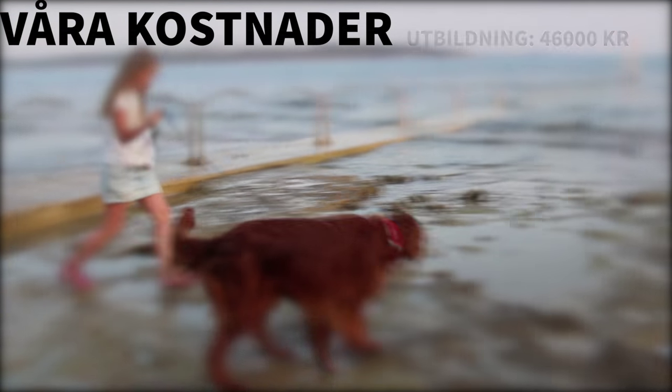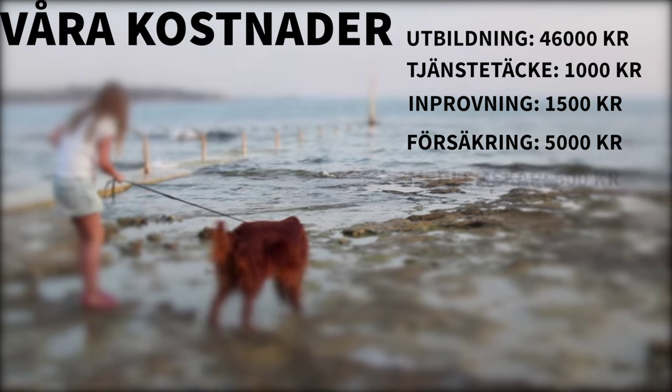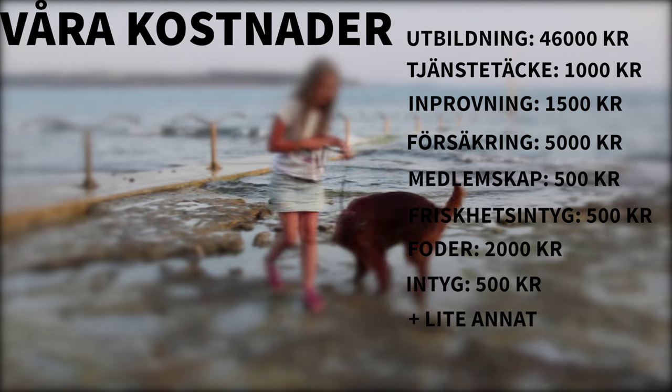Andra årets kostnader blev cirka 60 000 kronor. Man räknar att själva utbildningen ligger på 40–50 000 kronor, sedan tillkommer naturligtvis ytterligare kostnader som man får räkna med som vilken hundägare som helst.